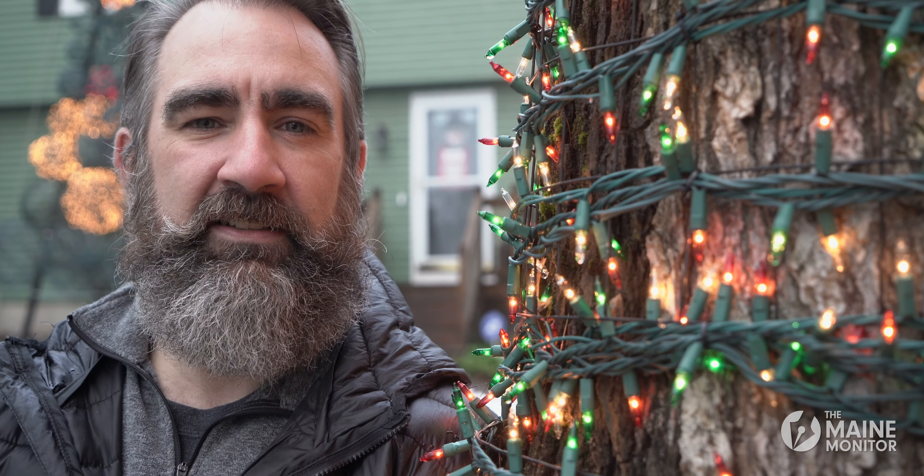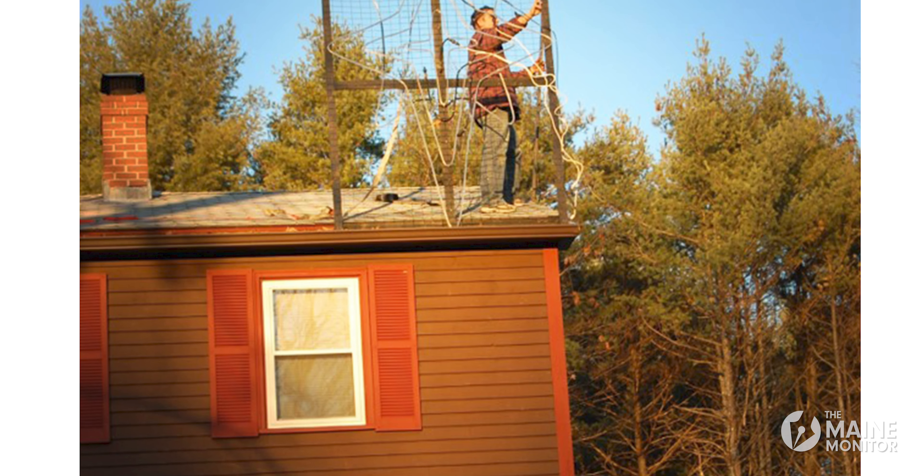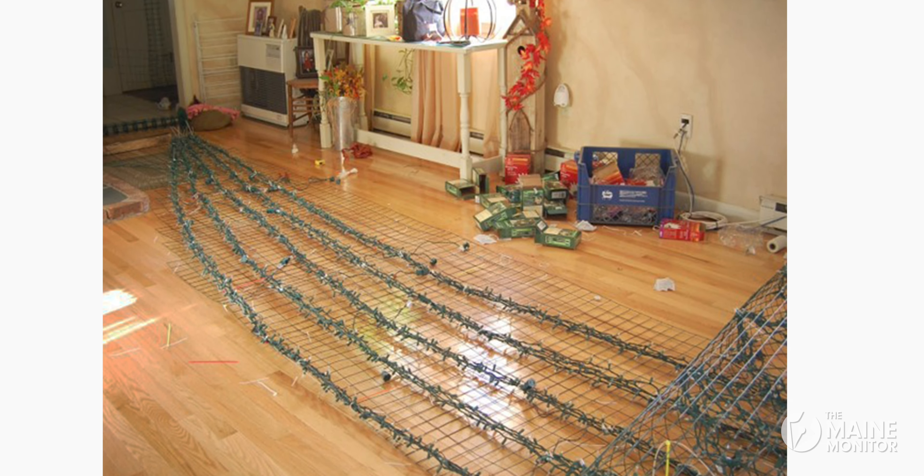I bought kits, I started soldering stuff together myself, taught my boys how to solder, and it really turned into a family affair. We started small — we only had two controllers when we started — and we've grown now up to 18 control boards to control the whole light show.